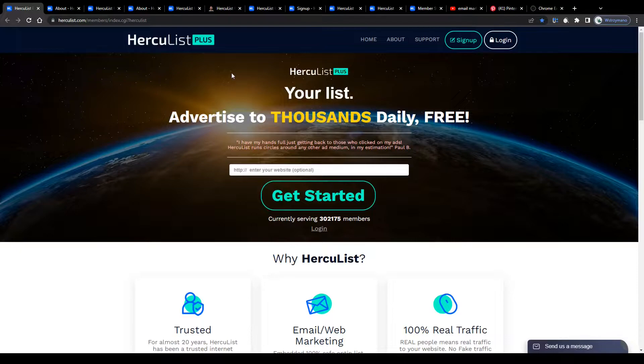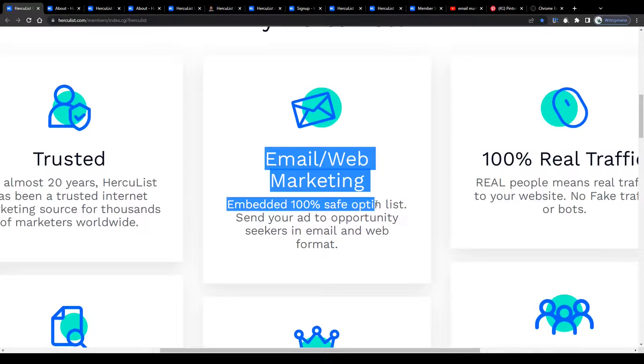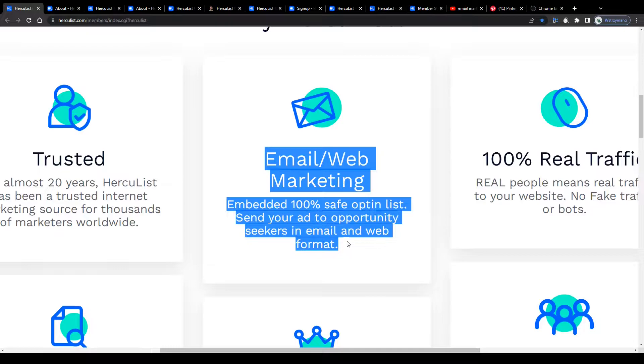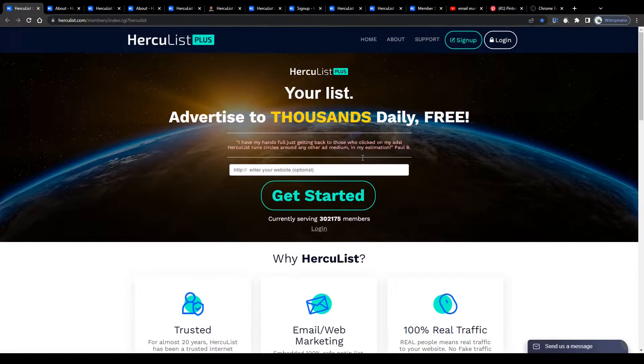Starting up, let me outline in a few words what Hercules is and what this tool has been designed for. Hercules is an email marketing tool that will help you advertise to thousands of potential customers and leads using a set of powerful marketing tools, like for example an embedded 100% safe opt-in list that will allow you to send your ad to opportunity seekers in email and web format, in addition to many other advertising tools you can use for free.